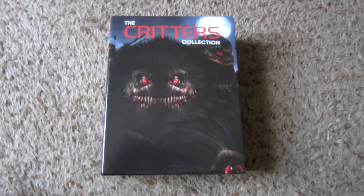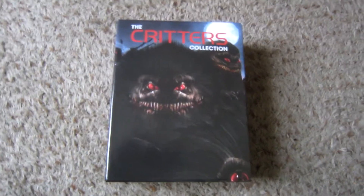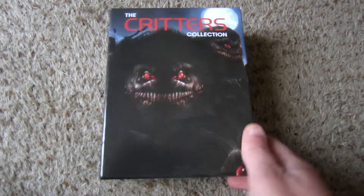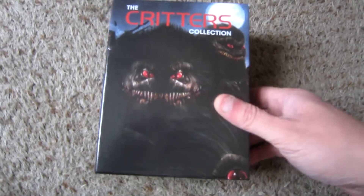Hello and welcome to yet another Blu-ray box set unboxing and review. This is a used box set, so it's not going to necessarily be a proper unboxing — more so a review of the overall package.